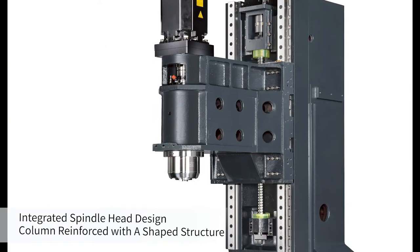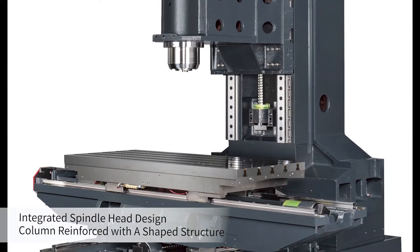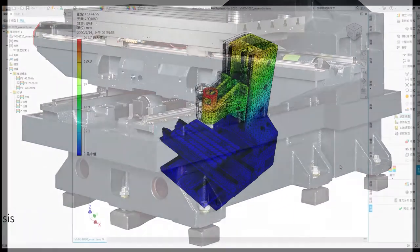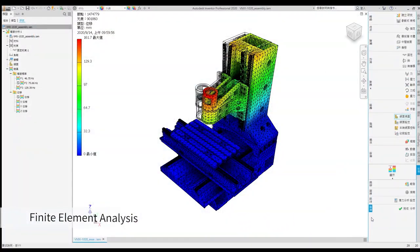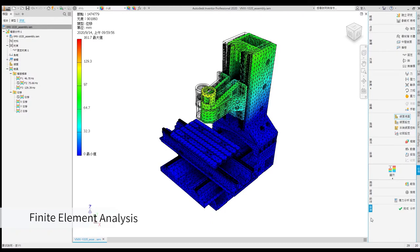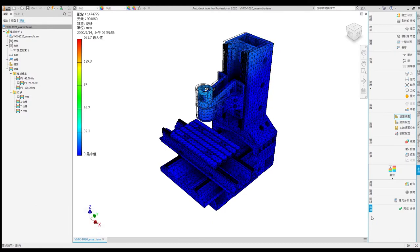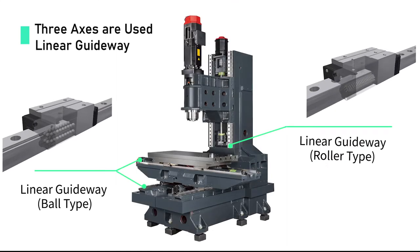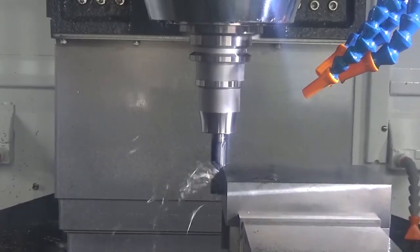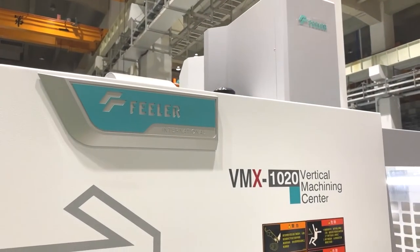The machine adopts an integrated spindle head design. The bottom of the column is also reinforced with a ribbed structure. In the software part, we use finite element analysis to ensure the best rigidity, precision, and reliability, so during high-speed machining it is capable of meeting high precision requirements. The three axes use linear guideways, which are capable of fast machining while maintaining high positional accuracy with less friction, reducing heat and deformation, thereby increasing structural stability during machining.